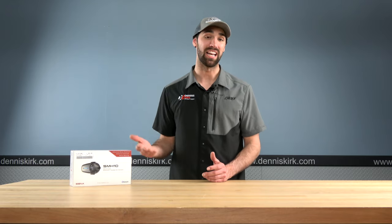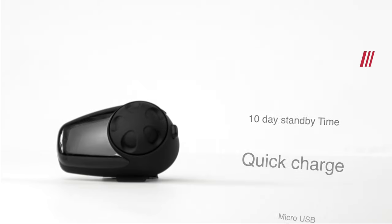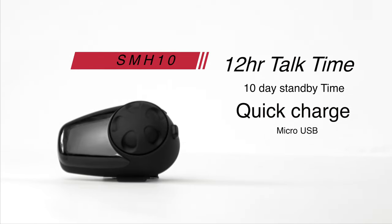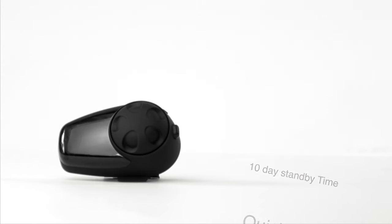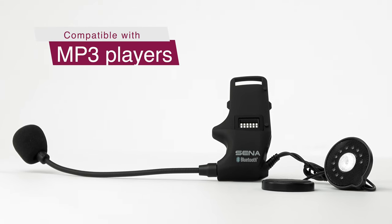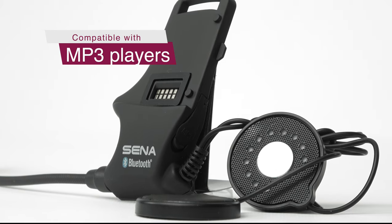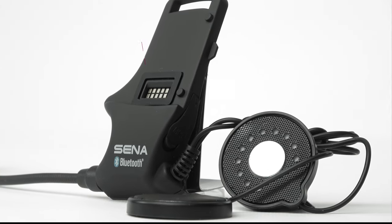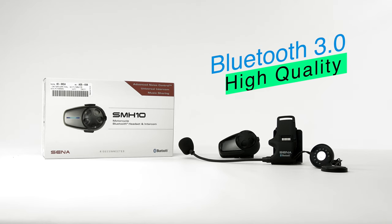The Senna actually connects directly to a helmet, and it will work with a half helmet as well as a full face helmet. The Senna's battery life is fantastic with 12 hours of talk time and a quick charge of two and a half hours on a micro USB. The Senna also has a 3.5 millimeter jack for some of your favorite audio devices, and it's rocking Bluetooth 3.0, which means it's going to be compatible with any smartphone on the market.